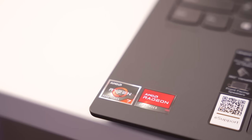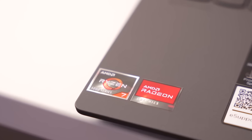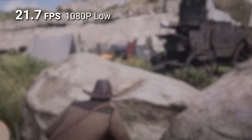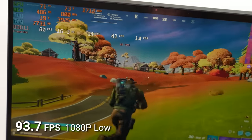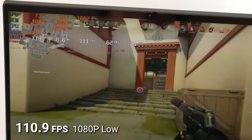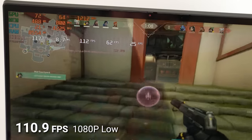Combining that CPU with the integrated Vega graphics, you have a pretty decent machine for 1080p low gaming. In Red Dead Redemption 2 I got 21.7 FPS — below the 30 threshold a lot of people want, but it was stable, and that's really all you need, especially if you're taking this to college. Metro Exodus got 33.8 FPS. In eSports titles like Fortnite and Valorant, we got 93.7 and 110.9 FPS respectively — solid numbers.